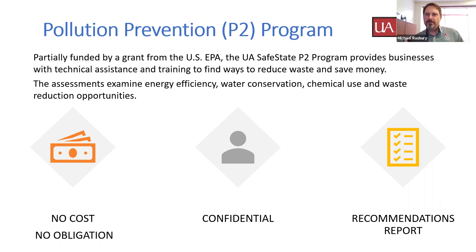We can offer technical assessments where we come to the facility and do a full review of how you're using water, how you're using energy, and the types of chemicals that you're using at your facility. We can offer recommendations on ways that you can better manage those types of resources and save money on your bottom line.